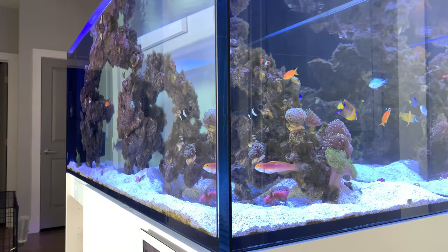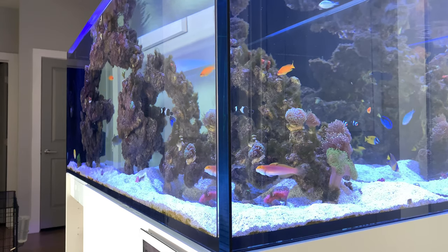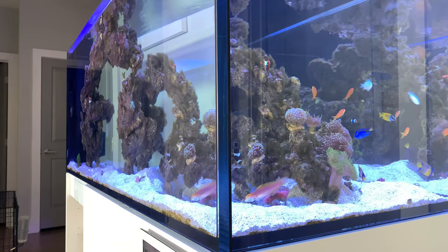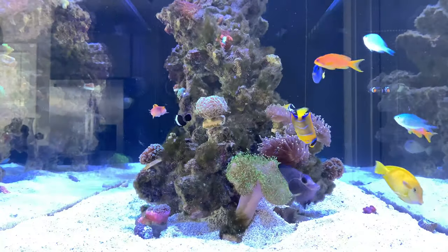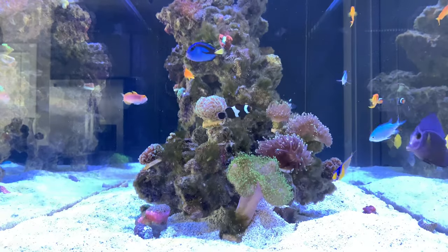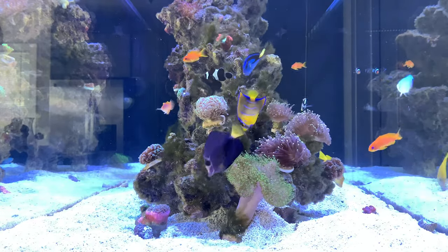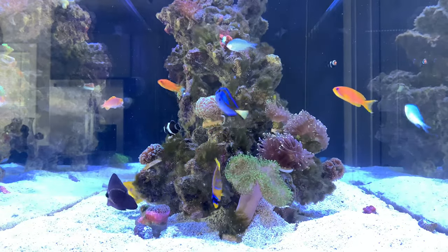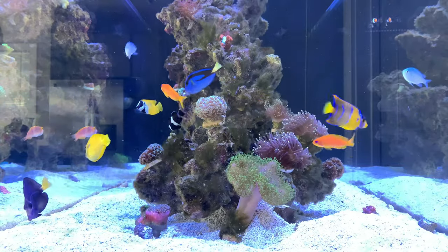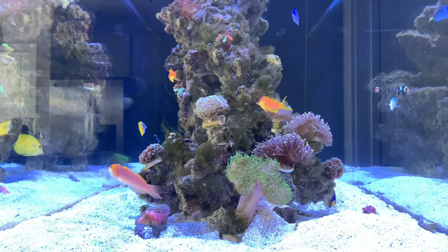The two corals he ate weren't the most expensive, but the downfall is I don't know what to put on the center rock structure now. I'm going back to the drawing board to do my due diligence and see what angelfish eat and what they don't. The queen angel is my favorite fish so I just have to work around it. Luckily he doesn't mess with euphylias and toadstools. If you guys have any suggestions on what corals I can keep, I'm open — I just have to figure out what to put on that middle pillar and the second arch.